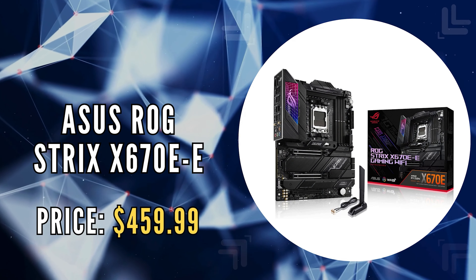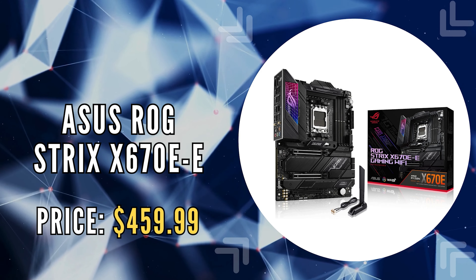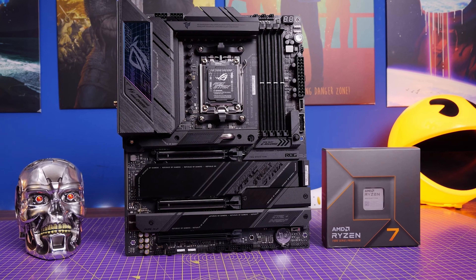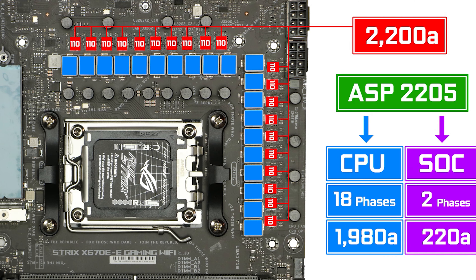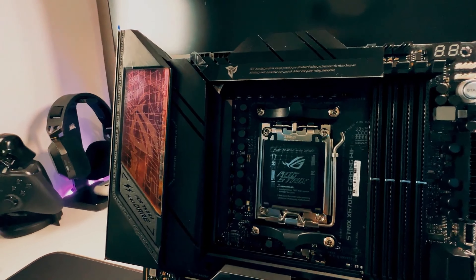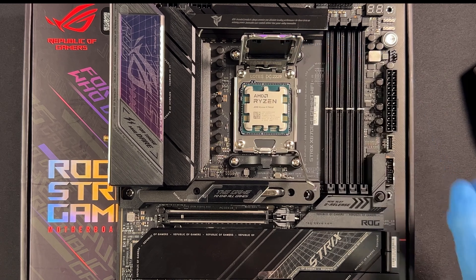The first on our list is the Asus ROG Strix X670EE Gaming Wi-Fi. This motherboard is a true powerhouse, boasting an AMD socket AM5 and an 18-plus-2 teamed power solution, capable of delivering 110A per stage. Its robust power design ensures that even the most demanding multi-core processors are supported effortlessly.